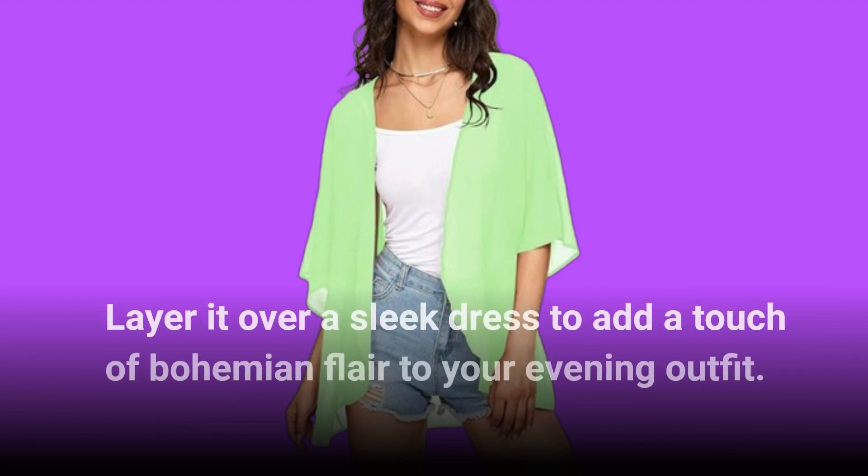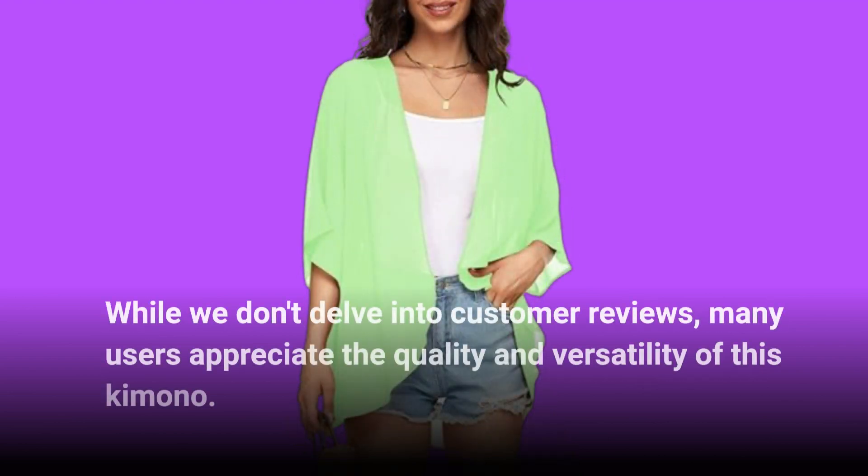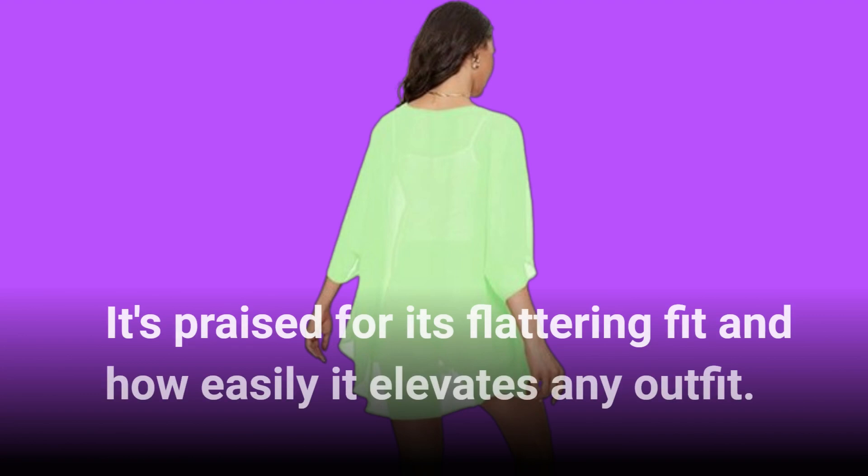Layer it over a sleek dress to add a touch of bohemian flair to your evening outfit. While we don't delve into customer reviews, many users appreciate the quality and versatility of this kimono — it's praised for its flattering fit and how easily it elevates any outfit.